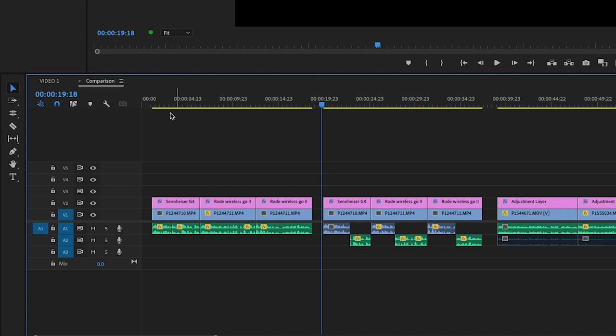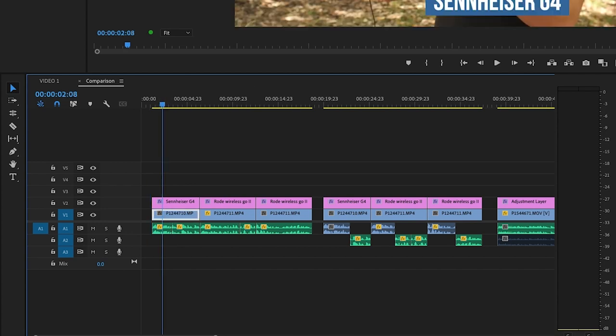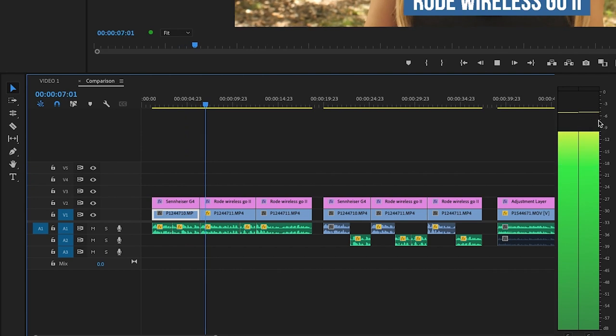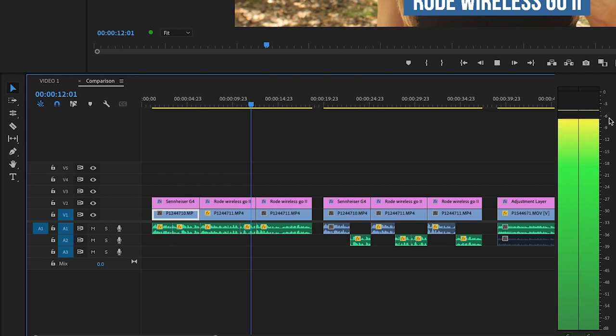A lot of people think they're just going to buy these microphones and they're going to sound exactly like mine right out of the box. But it does take a couple of things behind the scenes to ensure that you get that quality sound. The first thing I want to explain is that I went ahead and balanced the levels for all of them. That makes for a strong side-by-side comparison, because it can be really challenging to record these microphones at the exact same levels.